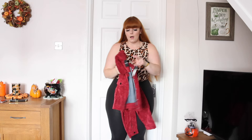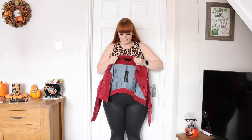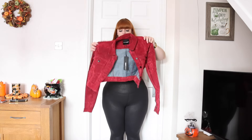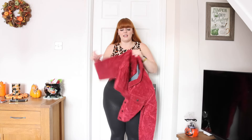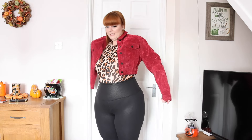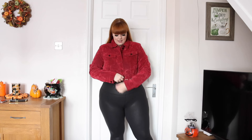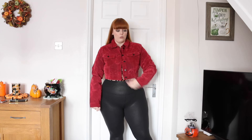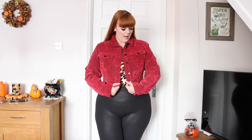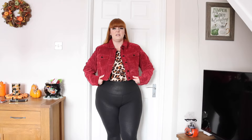I picked up this jacket because burgundy is one of the colors of the season — it's trending. I don't love the material; it's very stiff and a bit weird. But I love the velvety suede color and the fit is really nice — it's a nice cropped style. I probably wouldn't do it up, but it's just that stiff material I'm not super keen on. Apart from that, the color and style are perfect for me.